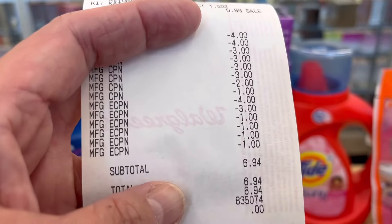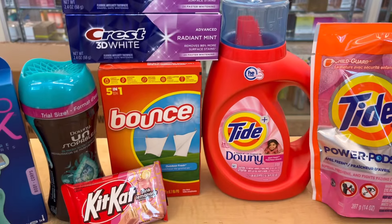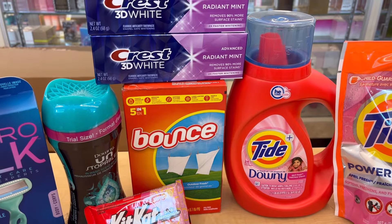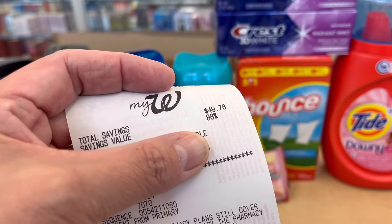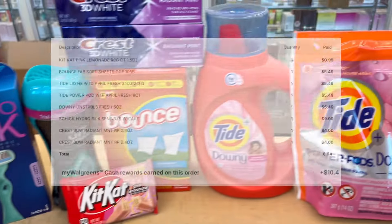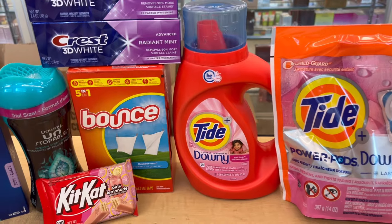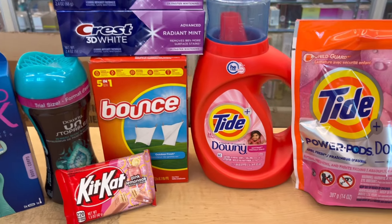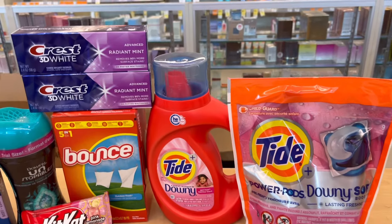After all coupons, my subtotal came to $6.94, which I paid with my debit card. For some reason it did not show on the receipt how much I got back in points, so I'll check online and put it on the screen. I'm hoping to get $10.40 back: $10 from the spend booster and 40¢ from the 1% everyday points on a $40 spend.